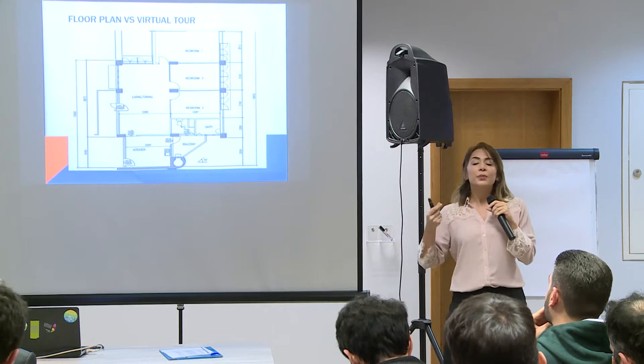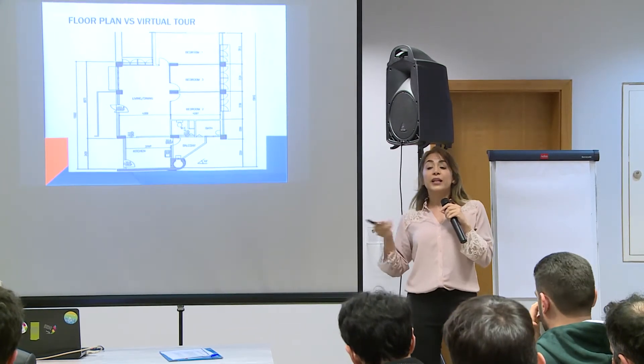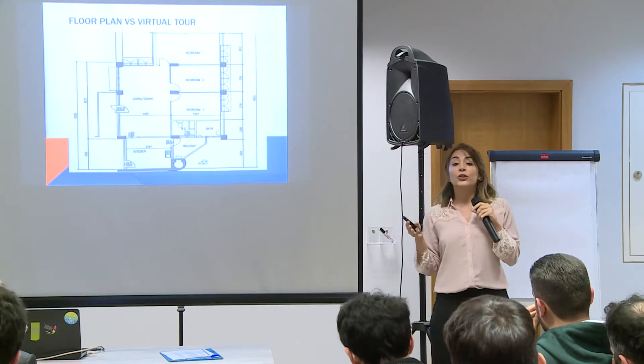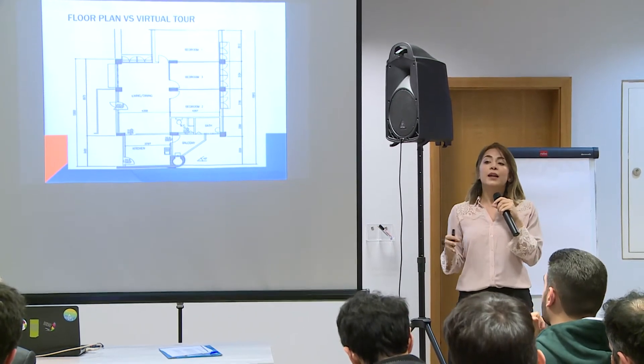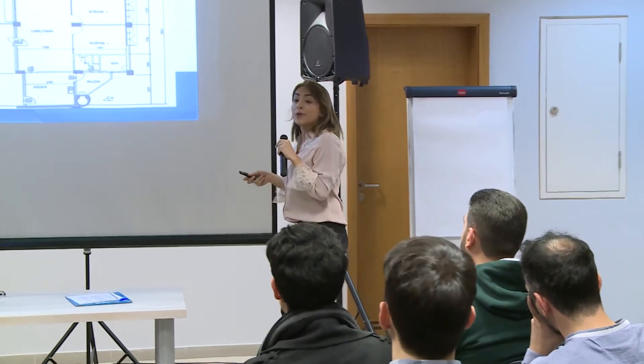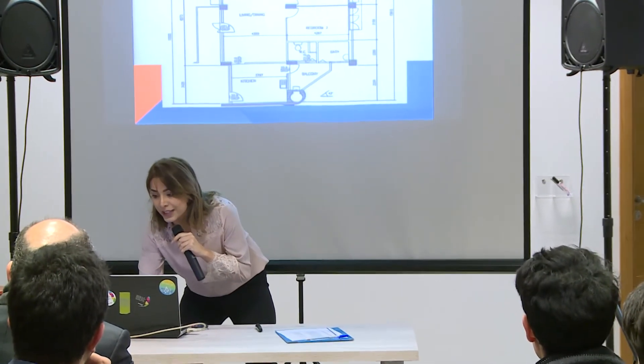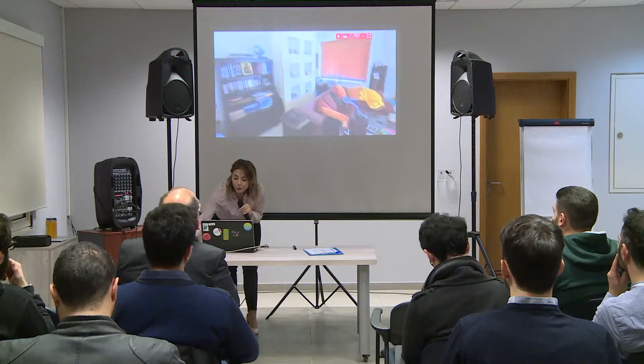So imagine that you had a certain tool, a certain magic wand, that would save you several apartment visits, save you a lot of time, and immerse you inside the apartment so you can really make this perception and imagine what you can do with it. I will show you a link — you are the first to see this. It's still a prototype, our prototype for virtual tours.